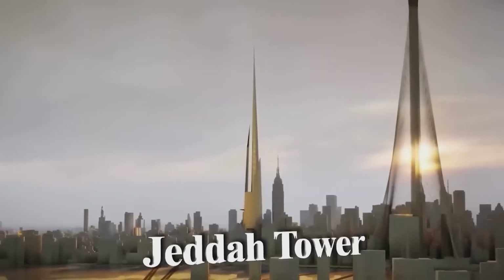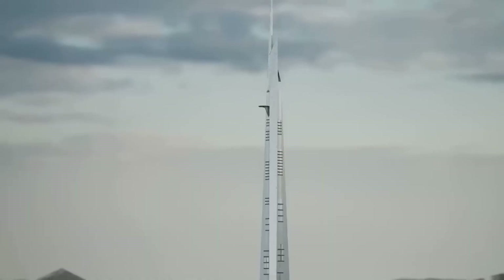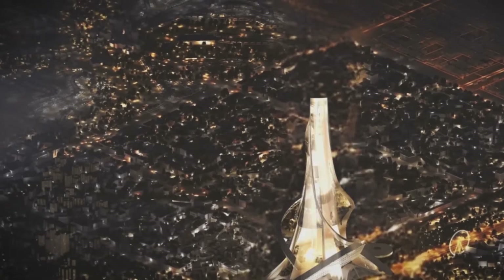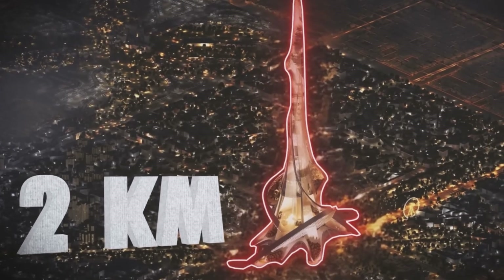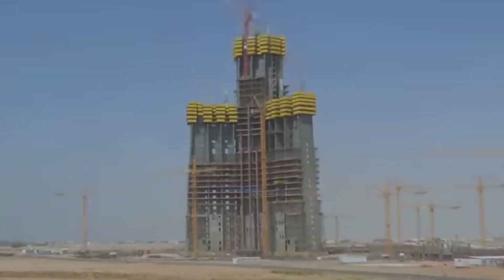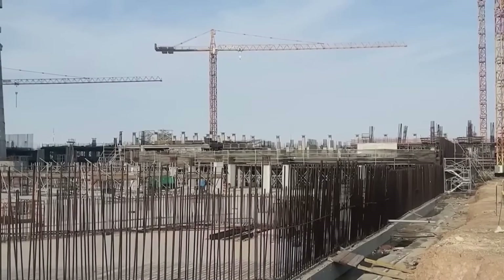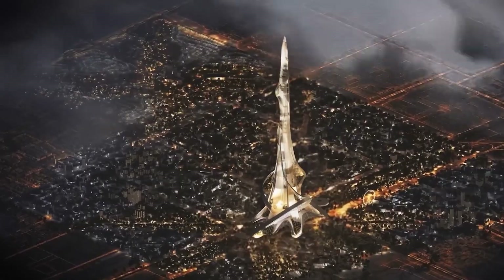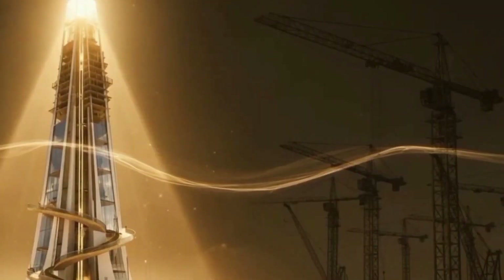On one side, Jeddah Tower — a structure that's been climbing toward the sky since 2013, designed to pierce through the 1,000 meter barrier. On the other, Rise Tower, a proposed 2 kilometer giant that would make Jeddah Tower look modest by comparison. One tower is actually being built right now with 81 floors already standing. The other exists primarily in architectural renders and press releases. So which one will actually claim the crown? And more importantly, which one can?